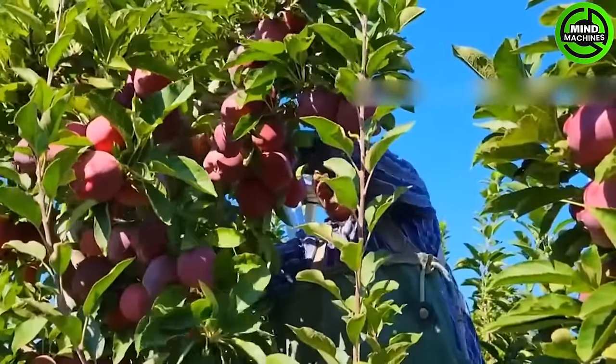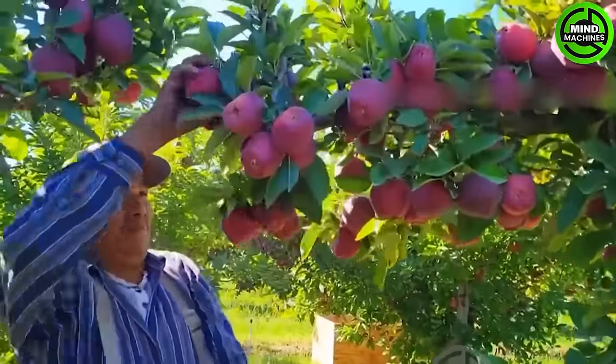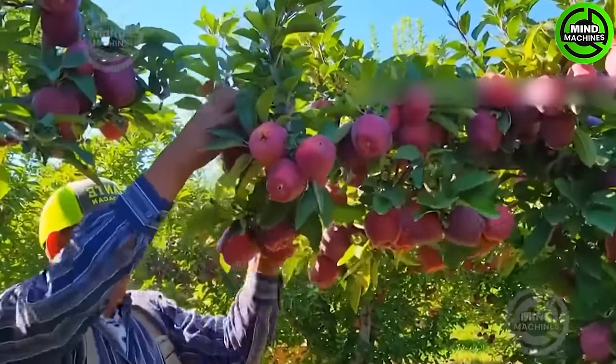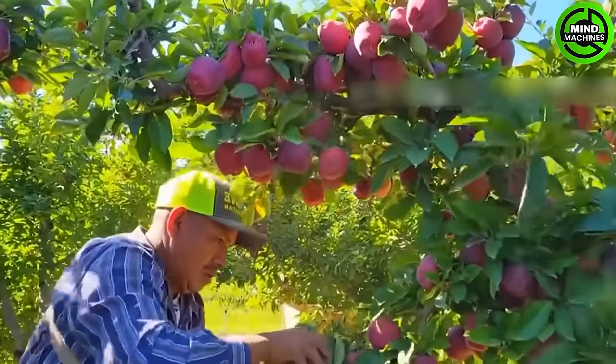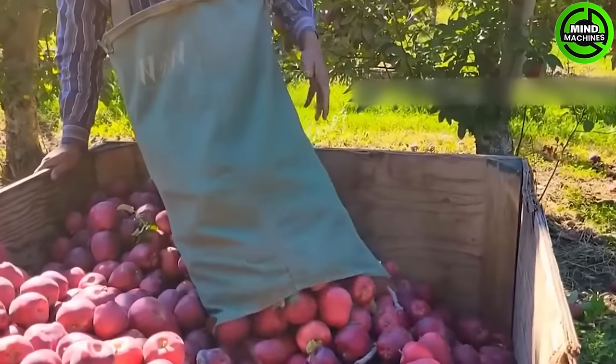In New York, apple trees typically take around 4 years to reach their first harvest. During early spring, these apple trees begin to bloom, and millions of honeybees are brought to these farms for pollination.